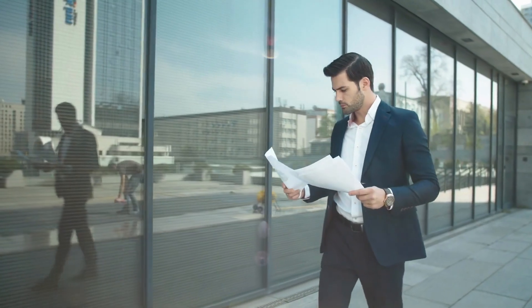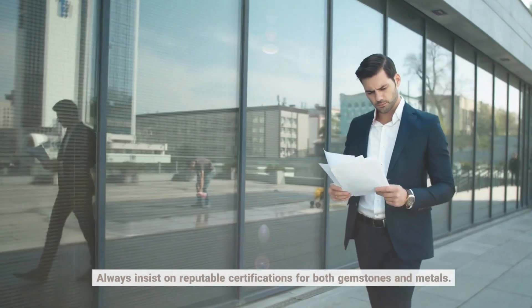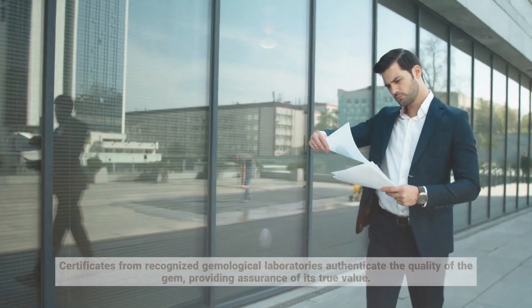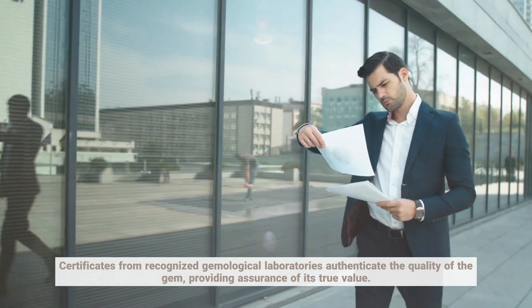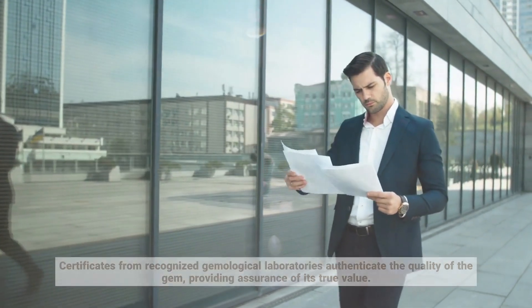Beyond aesthetics, authenticity plays a crucial role. Always insist on reputable certifications for both gemstones and metals. Certificates from recognized gemological laboratories authenticate the quality of the gem, providing assurance of its true value.